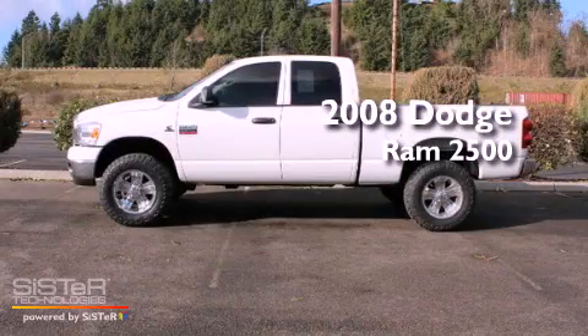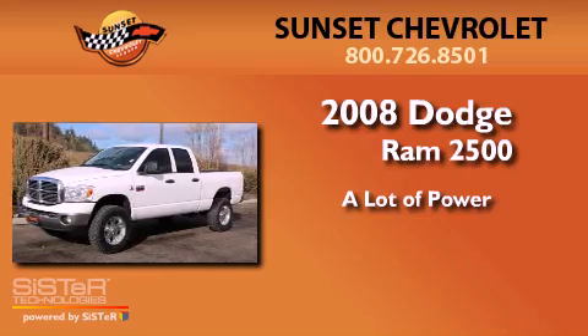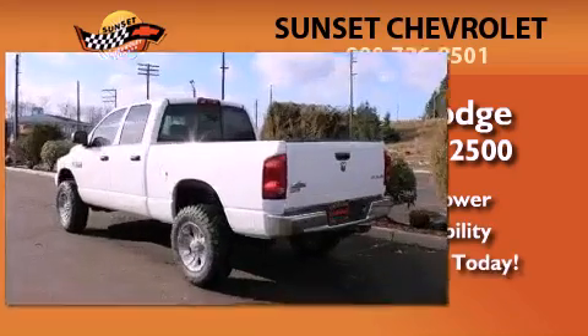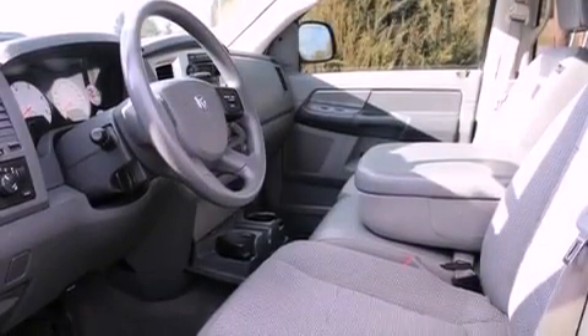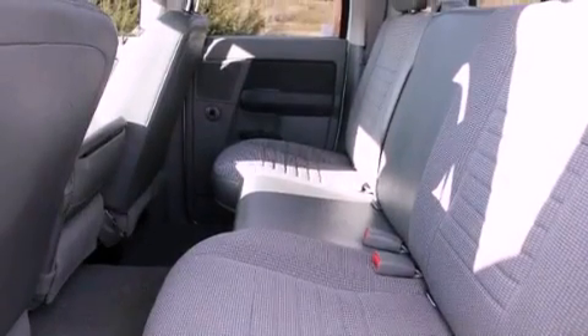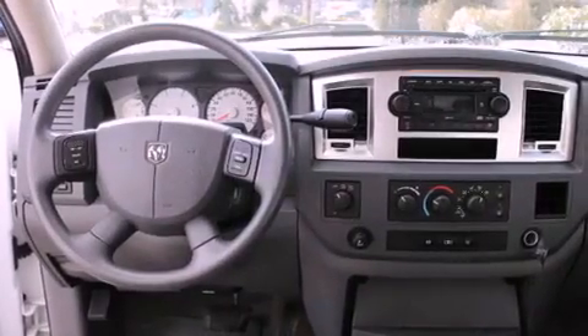This is a 2008 Dodge Ram 2500. All of the following features are included: a low tire pressure indicator, a folding second row, a security system, a full-size spare tire, an anti-lock braking system, a passenger side airbag, and a CD player.